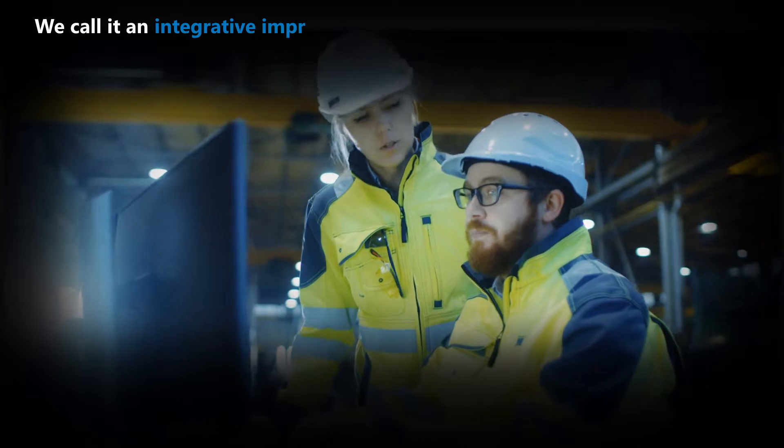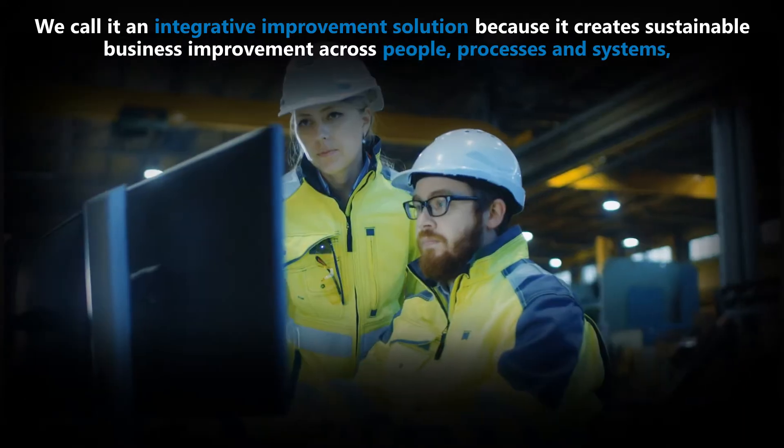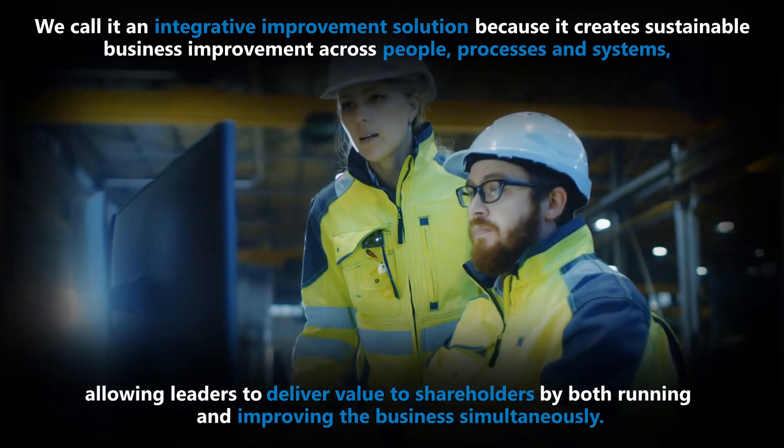We call it an integrative improvement solution because it creates sustainable business improvement across people, processes, and systems, allowing leaders to deliver value to shareholders by both running and improving the business simultaneously.